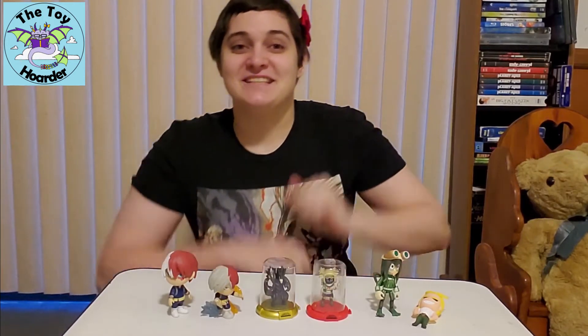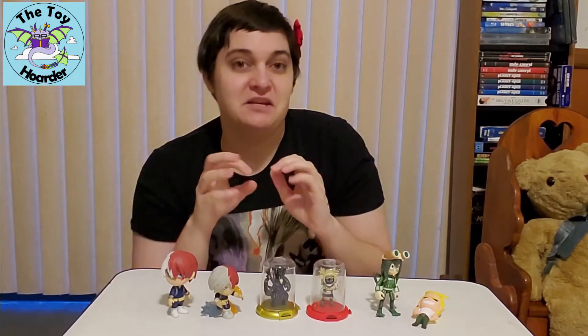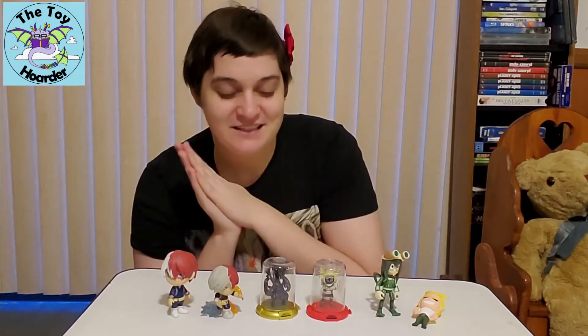Hi, it's Elizabeth from the Toy Order. Today I have some more My Hero Academia toys. These are just my collection of minis — it's the other section, but I did want to show them to you.